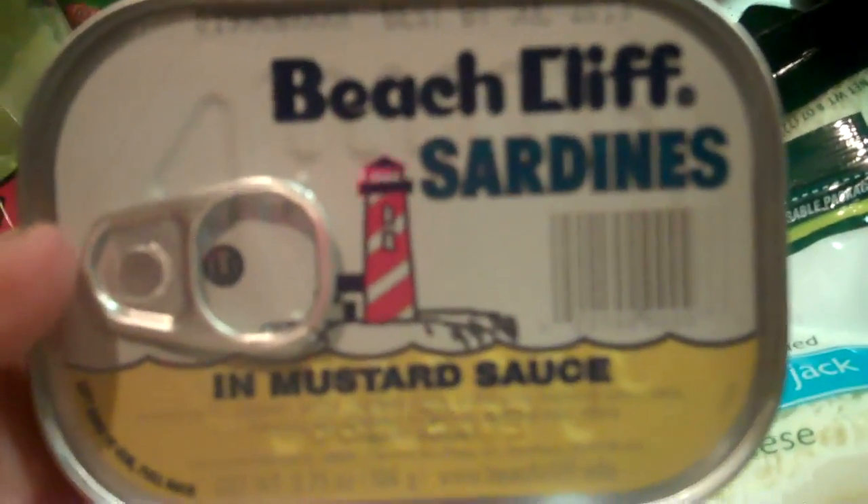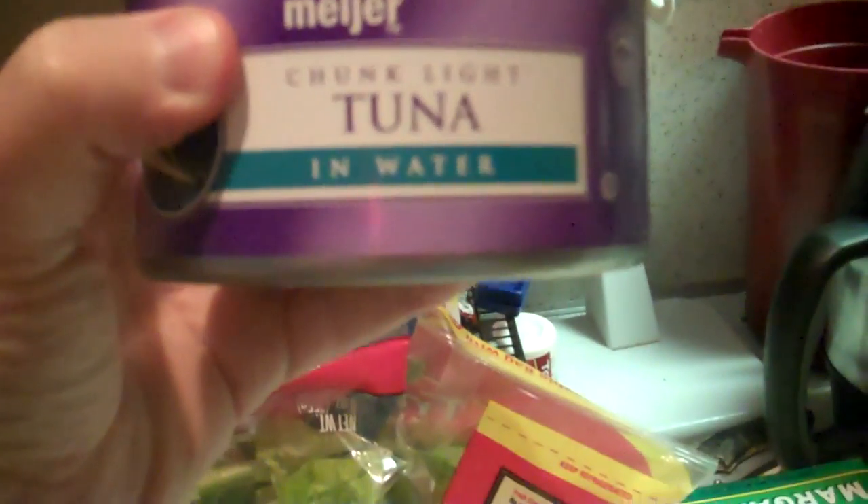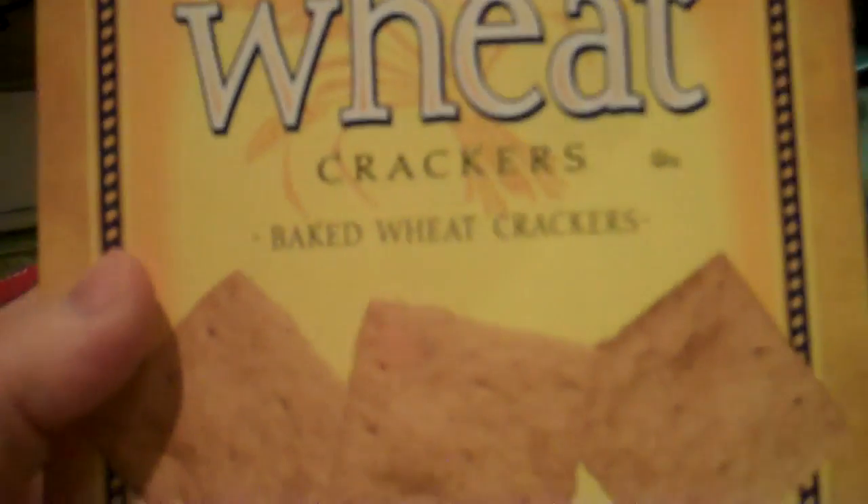I like salads. We actually just got back from the store. I like deli turkey. I have also come to like sardines in mustard sauce. And tuna — of course I like tuna. And wheat crackers — I like Wheat Thins, only this is the Meijer brand. I actually dip these in the hummus.